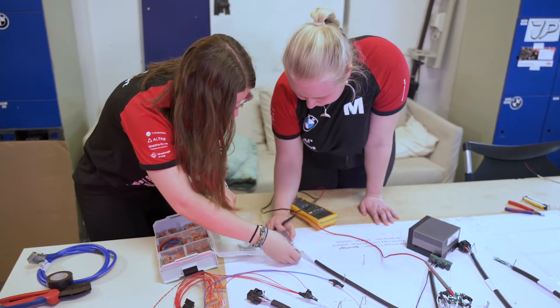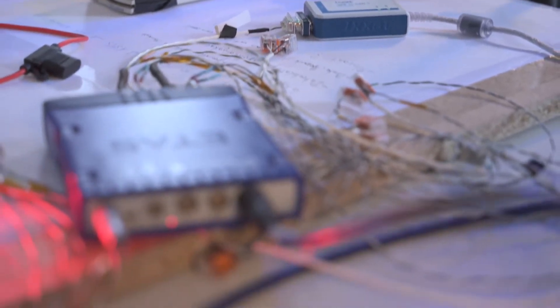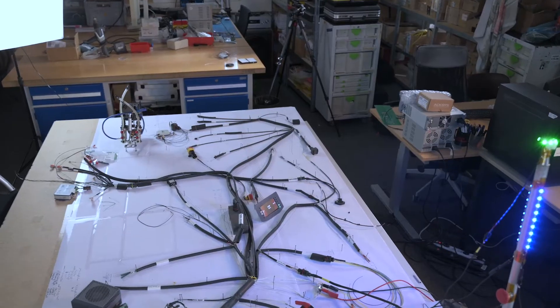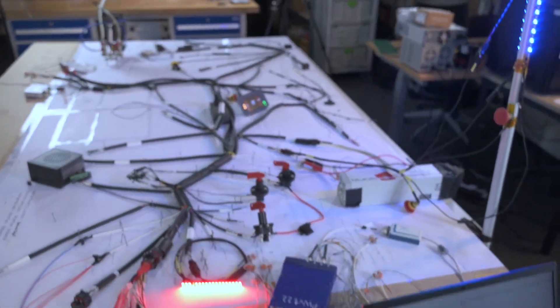The complex installation and testing of all electronic components are facilitated by the use of the ICSAT USB-to-CAN V2 adapters, which enable efficient transmission of CAN data to PC environments.